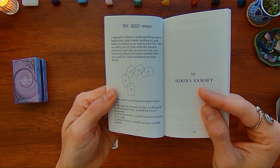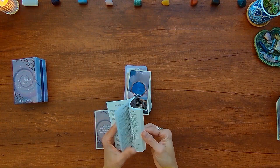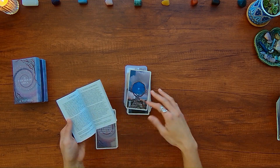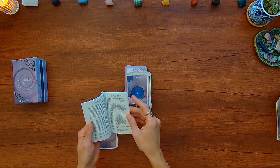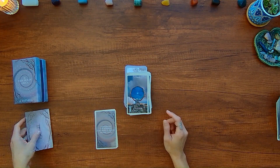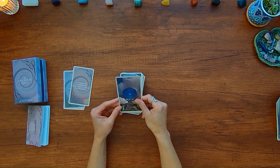There's the seed spread — a sense of what's growing, what's changing, blooming, and what's coming to an end. Then each card has a description of how it plays out or what the image represents on the seeker's journey, with keywords and reversals. That's very similar to the guidebook in the tarot deck. Let's go ahead and show the Oracle cards.